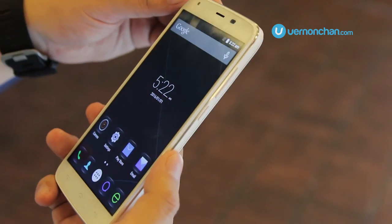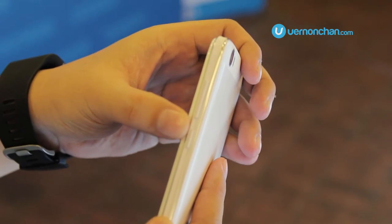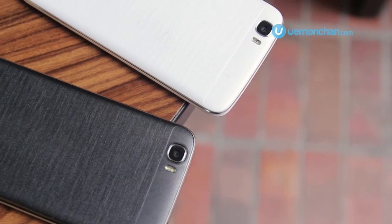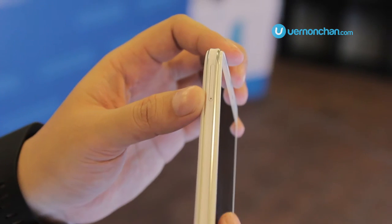Looks-wise, the T6 is pretty pleasant with some interesting texture treatment on its frame as well as the back cover. It seems pretty solidly built from first impressions. But because of the humongous battery, it weighs quite a bit and the thickness is quite pronounced.